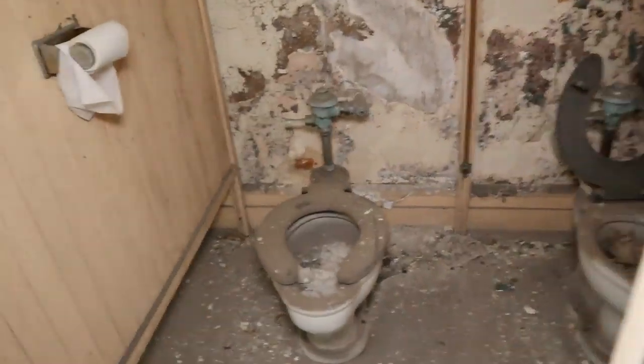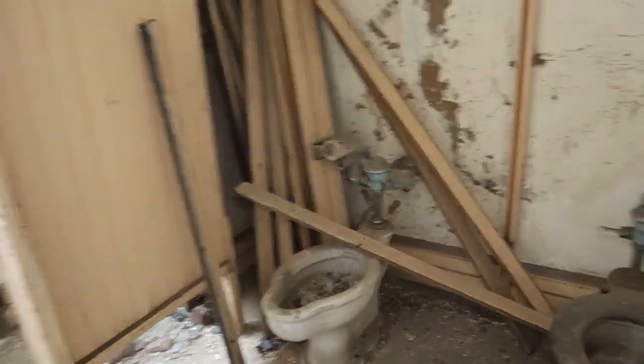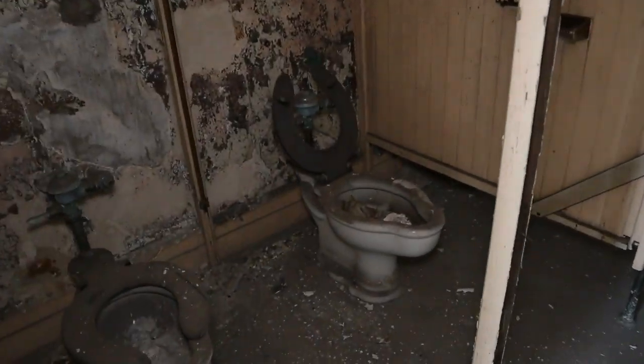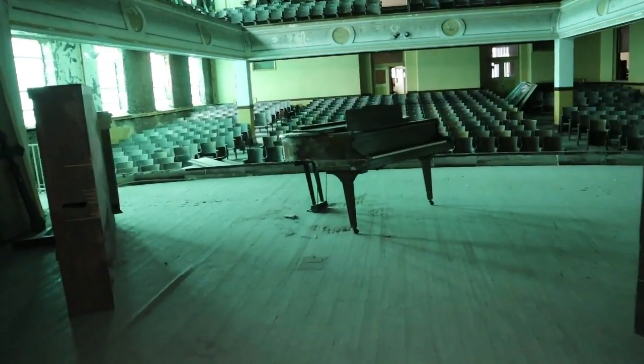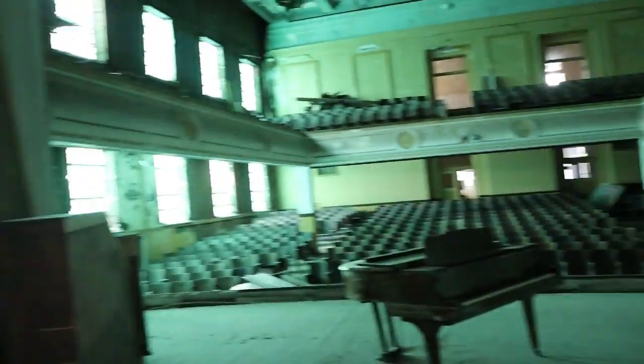Here we go — got a bathroom here. Take a look at some of the bathrooms. They're really not in horrible shape for being a hundred years old. I don't know how many times they've been repaired, but not in horrible shape, that's for sure. It seems like they're around every corner, and then you come right back into the auditorium.